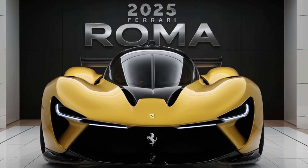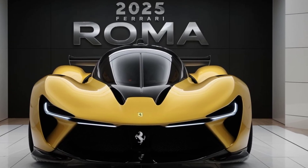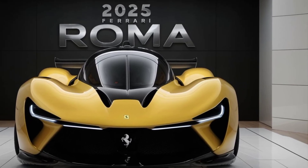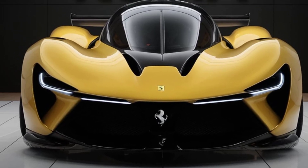Hey everyone and welcome to our in-depth look at the 2025 Ferrari Roma, an embodiment of Italian luxury and performance. This car is more than just a grand tourer — it's a statement of style and power, a perfect blend of tradition and innovation.